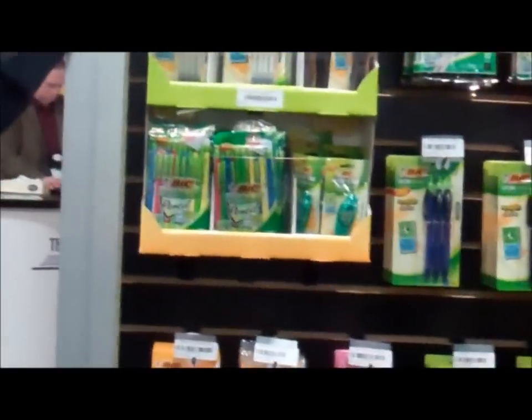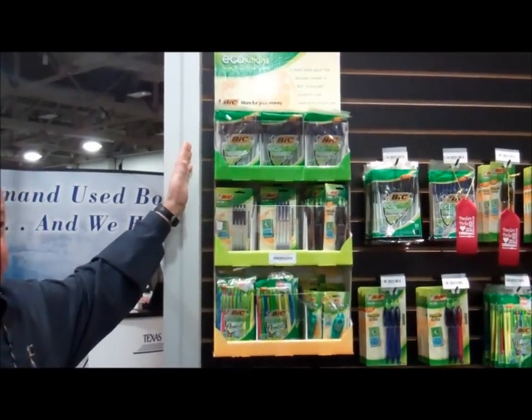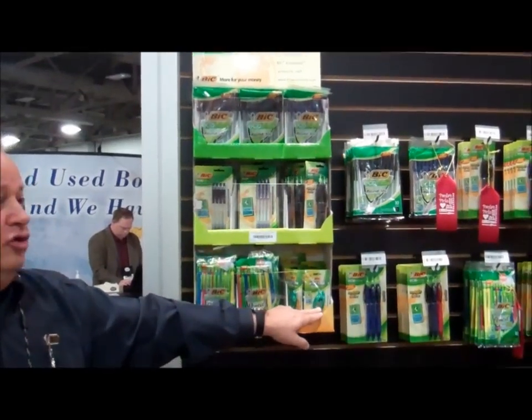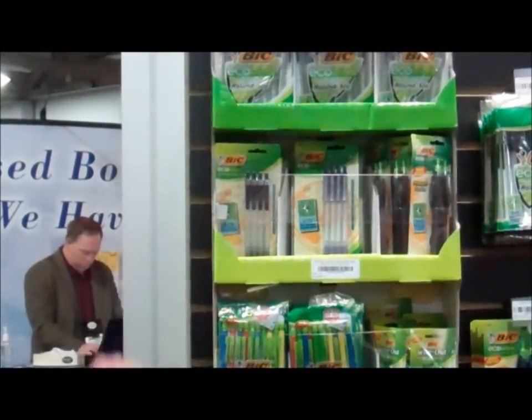Up here is our larger footprint Ecolutions product. This can either be hung on a wall or it comes with a floor stand so they can put it in different places in the store. In this one we add our correction product and also our Ecolutions cling stick.